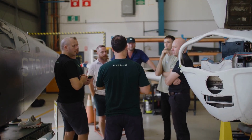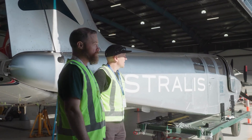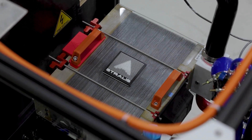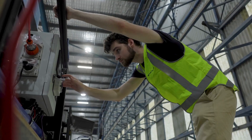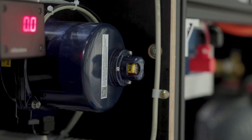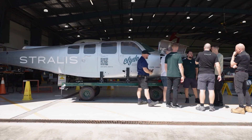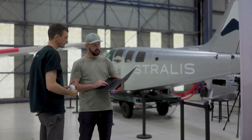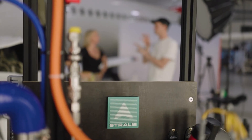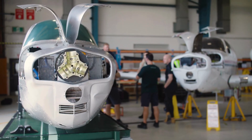Then we looked at liquid hydrogen tanks. We're working with Fabrum in New Zealand — super excited to be working with them, they've got cutting-edge tech. So we decided not to reinvent that either; we bought motors and tanks. We started looking at fuel cells and they just don't work for airplanes. The ones out there in cars and trucks are too heavy, and they have too much drag — you need massive radiators bigger than the frontal area of your airplane to cool them. We were just like, that's not going to close.